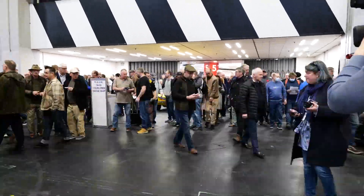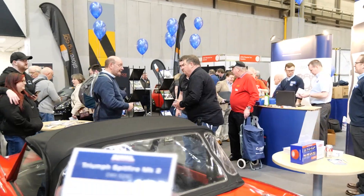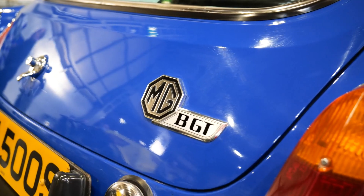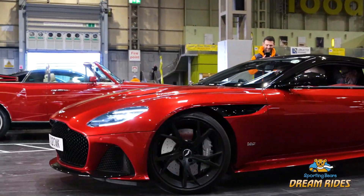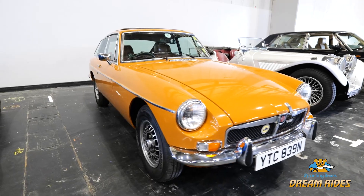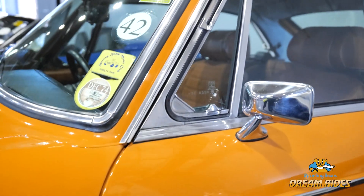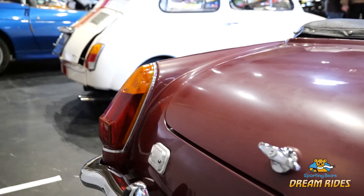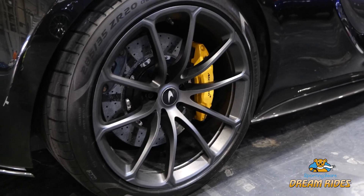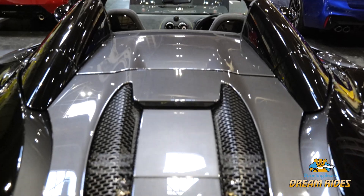Welcome to the Practical Classic Star Restoration Show here at Birmingham NEC. If you're looking for that part for your Land Rover, your MG, your Triumph, then head over to Rimmer Brothers.